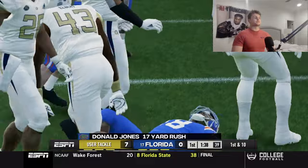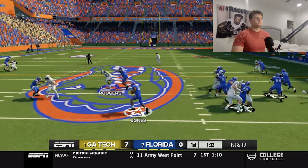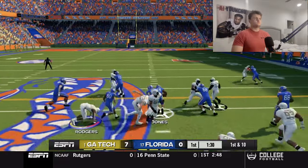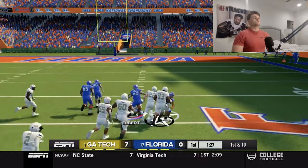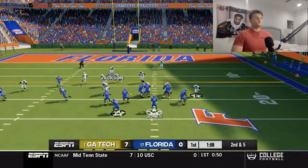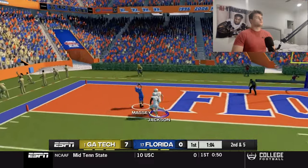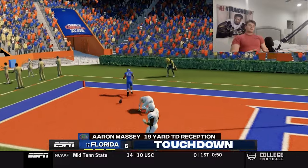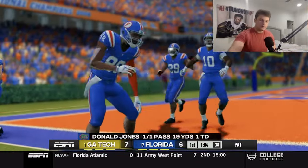Got to make tackles. This dude breaks every tackle. Not a good showing from the defense there — we didn't tackle, we didn't cover. Just awful.